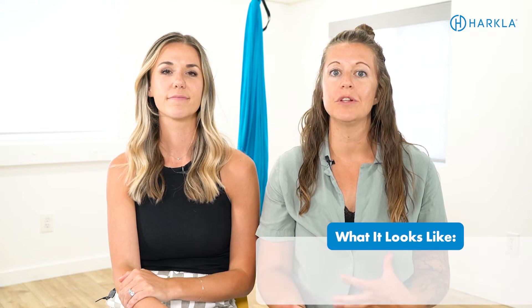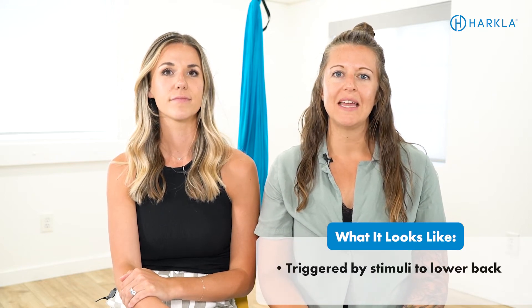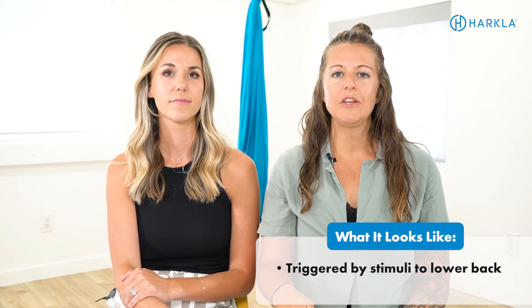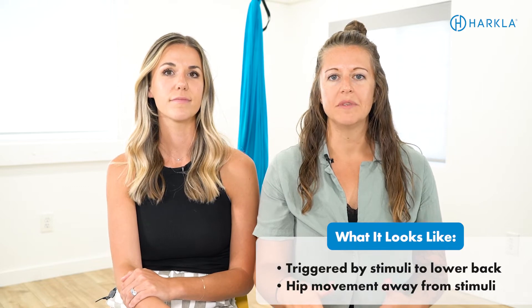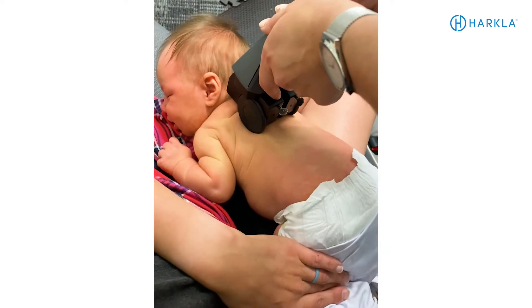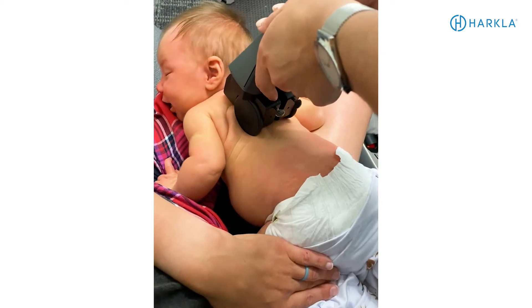In infancy, the spinal gallant is triggered by stimulation to the lower back. When your infant is laying on their tummy, you can stroke along the side of their spine and you will see hip movement away from the stimuli. You can do this on the left side or the right side of their spine and you will see that hip movement in either direction. In addition, when you provide that stimulation, it can also elicit urination — when the baby's back is stroked, you'll see them urinate if they don't have a diaper on.